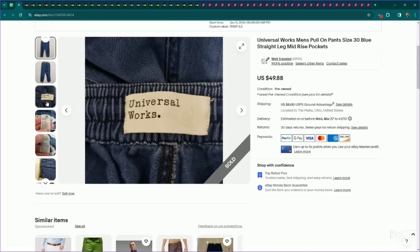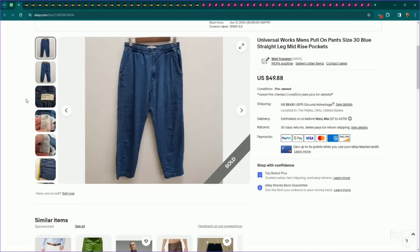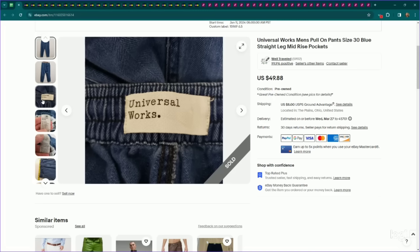This is a newer brand called Universal Works — a men's pair of pull-on denim-looking pants. I listed these for $40, they sold for my full asking price, and they took a month to sell.